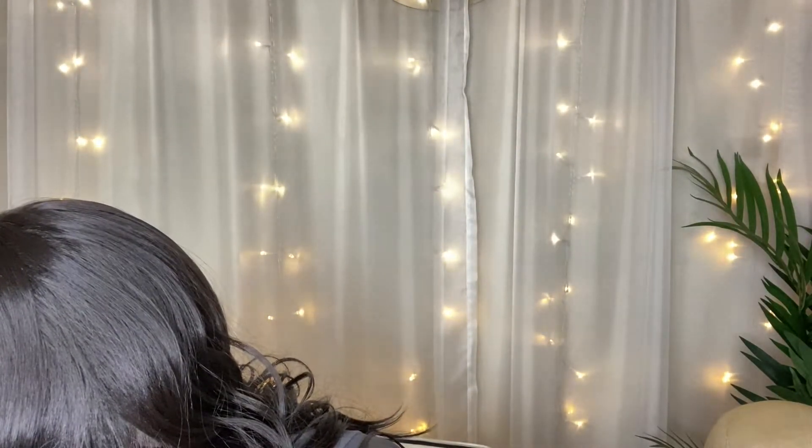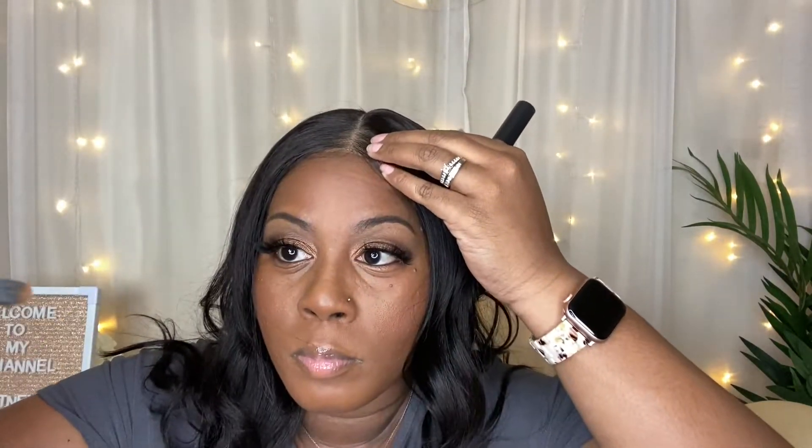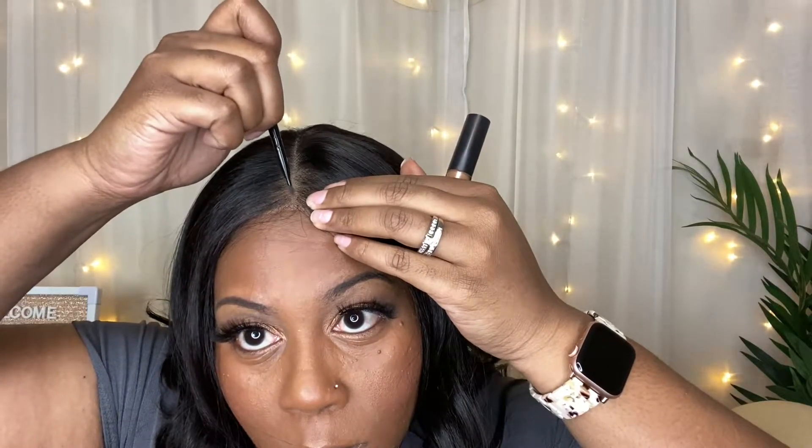Now I'm putting a little concealer — I have the information on the concealer I use down below. I grabbed my concealer brush and I'm just putting some concealer in my part to brighten it up a little bit. You can use foundation or whatever you'd like, but I chose concealer because I wanted to brighten it up.